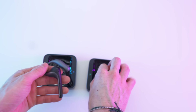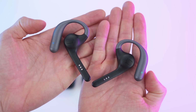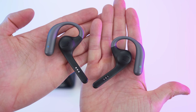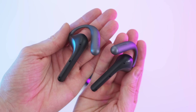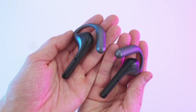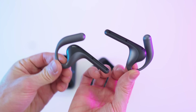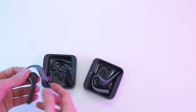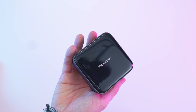Just like the case, the earbuds are magnetic as well. When we grab them, we can see the right and left indicator, the charge contacts, nice big speakers for great audio quality, and the microphone arrays with the newest noise cancelling algorithms. All in all they look really, really nice. I can't wait to test them. When we put them back, it's as easy as that — close it up and there we have it.